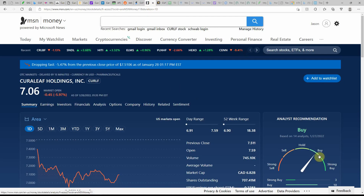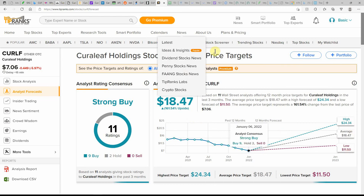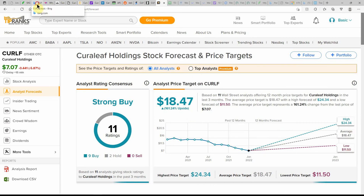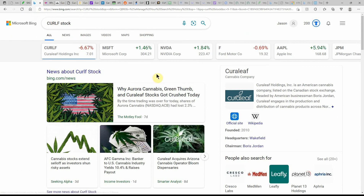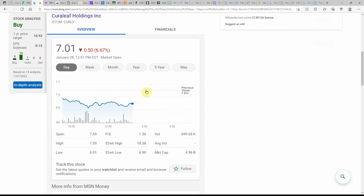Over on MSN Money, it's currently showing as a buy. That's another thing with all these over-the-counter stocks — they're all showing good ratings, strong buy even here on TipRanks. Currently at $7.06 with 161% upside to $18.47, with a high of $24.34 and a low of $11.50. That's all I have on Curaleaf. If you have this one, go ahead and list it in the comments along with your cost basis and any other information you'd like to share.